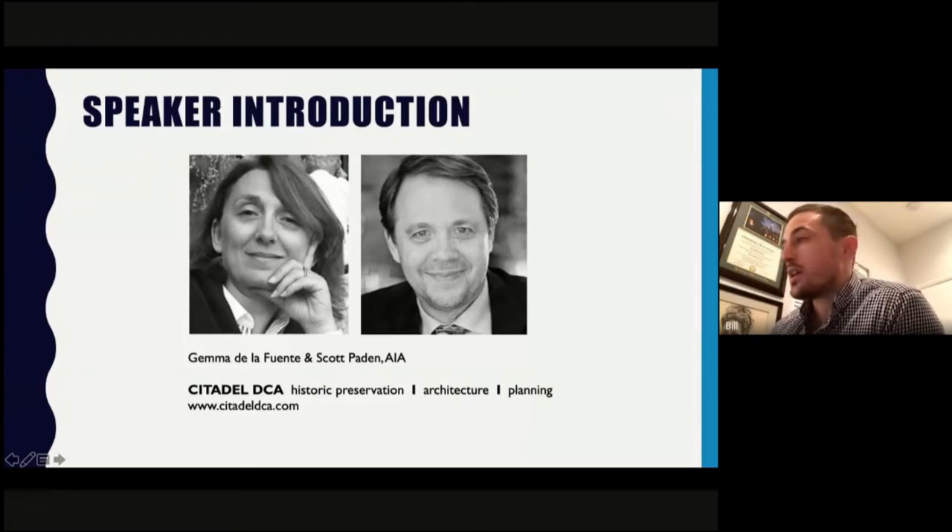Hema holds a Master's in Architecture and Master's in Historic Preservation from the University of Pennsylvania's Weitzman School of Design. Scott holds Bachelor's and Master's Degrees in Architecture from the Tulane School of Architecture. They began their practice in historic Lancaster, Pennsylvania, and since 2004 have been working on preservation projects. They relocated to Washington in 2009 at the invitation of an established firm. In 2015, they returned to their partnership, previously named Paden de la Fuente, as Citadel DCA.